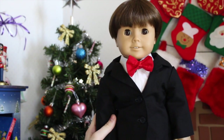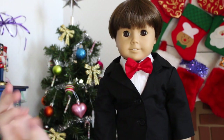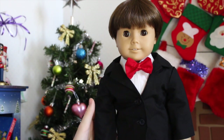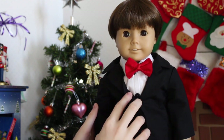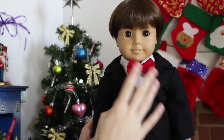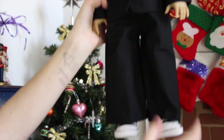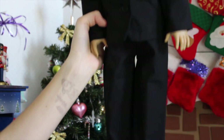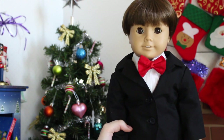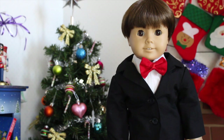Last but certainly not least is Oliver, and I wanted to save him for last because he is wearing the cutest thing ever — he is wearing a tuxedo. I got this from Etsy. It's the little button-down shirt, red bow tie, a black jacket, black pants, and then, because I don't have any fancy dress shoes, he's just wearing some Converse I got from Etsy. I think this is just such a cute little outfit, and he definitely looks the fanciest out of all the dolls — just so stinking adorable. I love it.